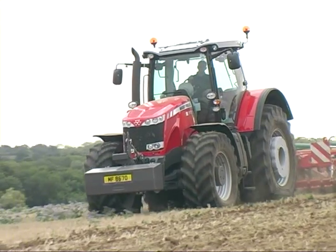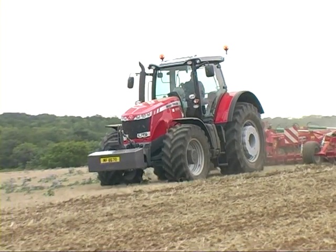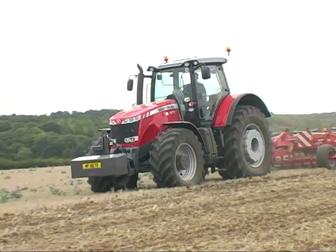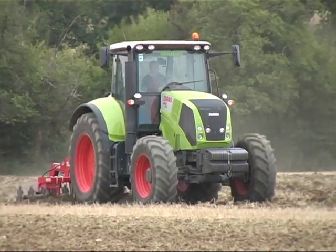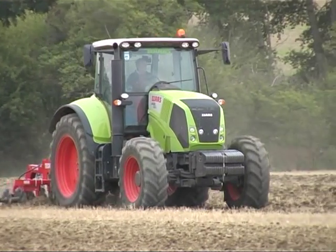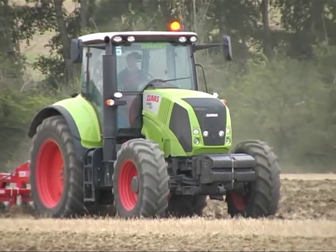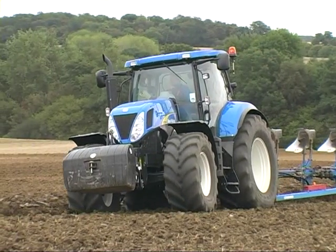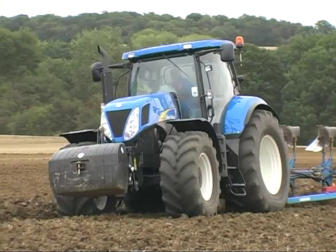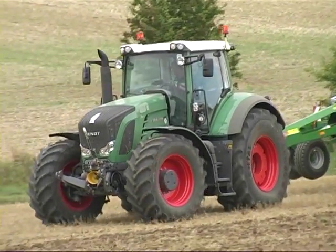Tractors today are extremely sophisticated machines, bristling with computerised electronic systems that control automatically, or at the press of a switch, all the main working functions. Comfortable, spacious cabs help to reduce driver fatigue, a factor complemented by automatic electronic control of regularly used features, as well as computer systems that help prevent overload of tractor components. All aids designed to make the operator's lot a much easier one.